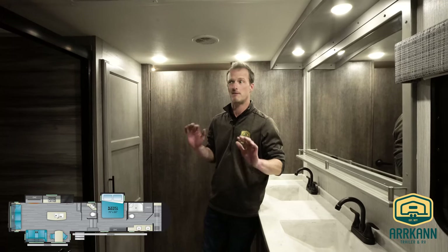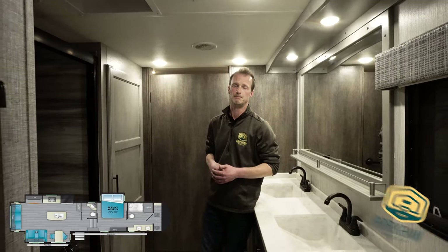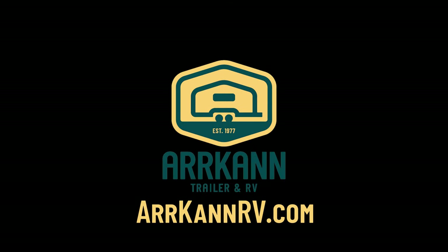This was the Bighorn 3870 FB — one of my favorite floor plans. Thank you very much for watching. We'll see you next time. Bye!